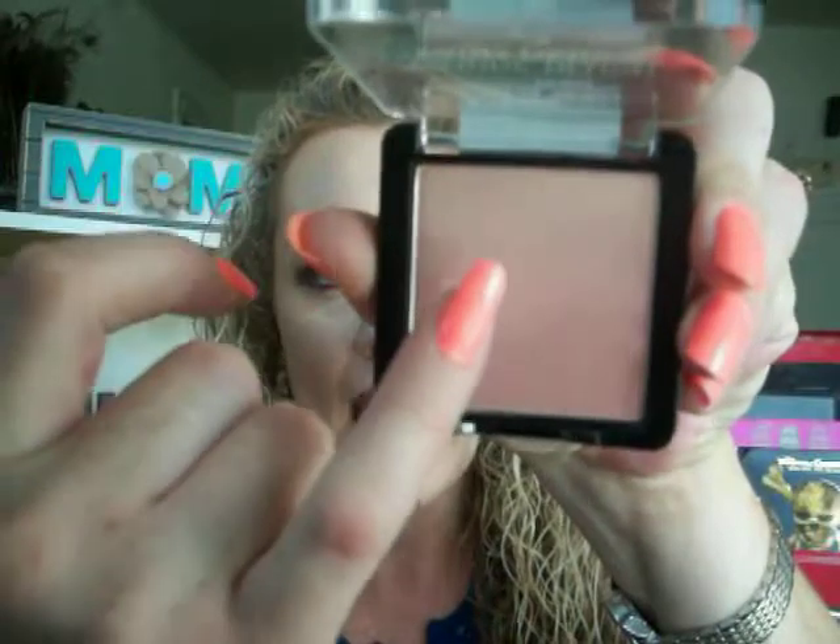I also hauled the Wet n' Wild Color Icon Ombre Blush in The Princess Daiquiri. I thought it was going to be too light on my skin tone, but when you swirl your brush in it — it's ombre, going from light to dark — it's a very pale pinky-coral color. It gives my cheeks just the right amount of flush. On days when I don't wear a lot of makeup and just need a little color, this is what I've been reaching for.